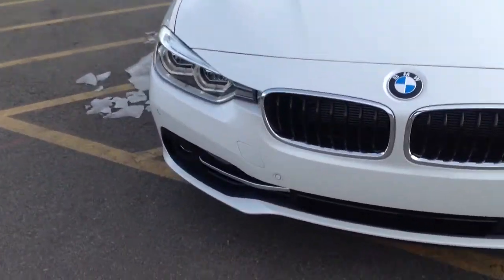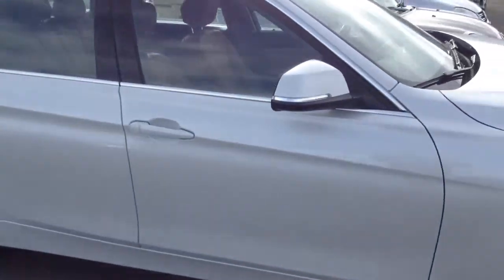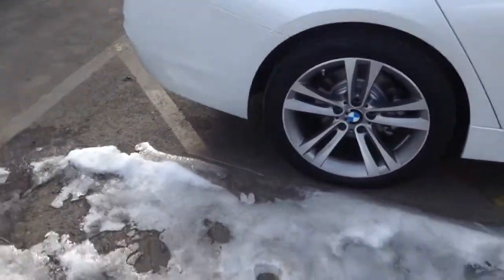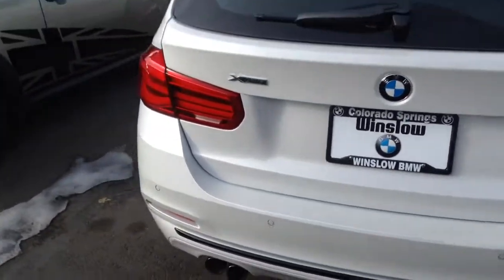Hey, good morning, Todd. Anthony here, Shop BMW. Just wanted to send you a quick video of one of the several BMW 328 wagons that we have here.